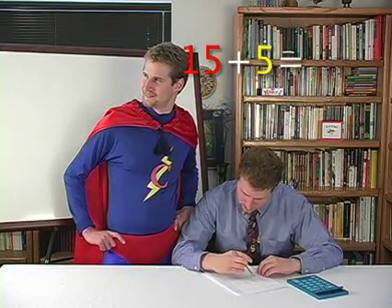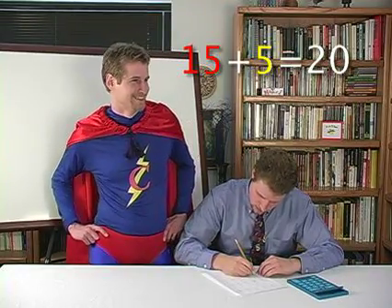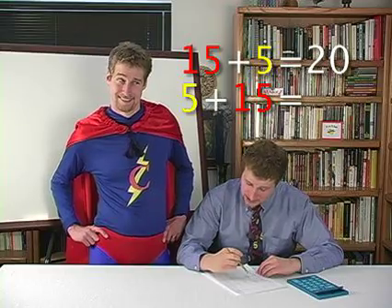Fifteen plus five: twenty. Five plus fifteen: twenty.